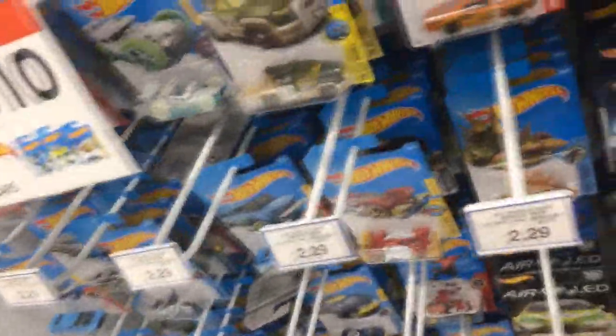I don't know, there's not too much here, but we may as well go through it because it looks like a semi new case. We've got 6 for $10 Hot Wheels basics — let's have a look.